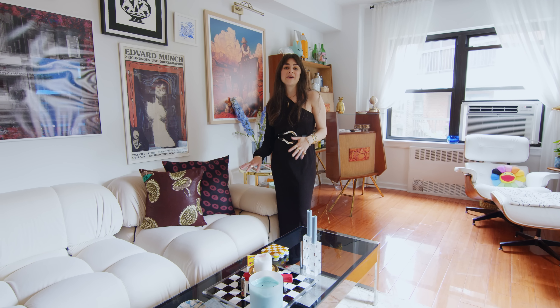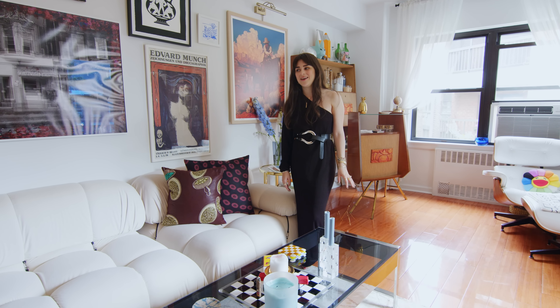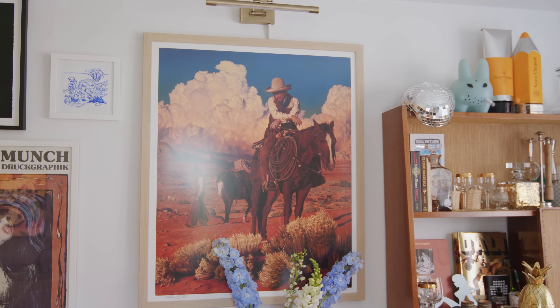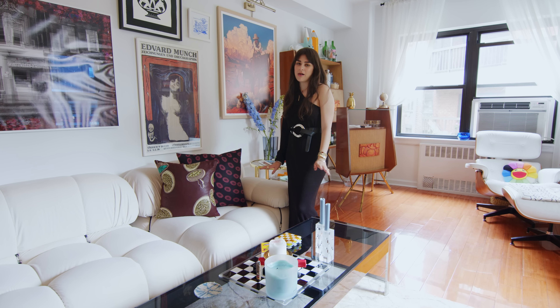When I moved in with my boyfriend, he said one thing was no pink. And so we very much opted for a neutral palette and let our art and knickknacks and pillows bring in the color. With the couch, I opted for a neutral off-white cream color.